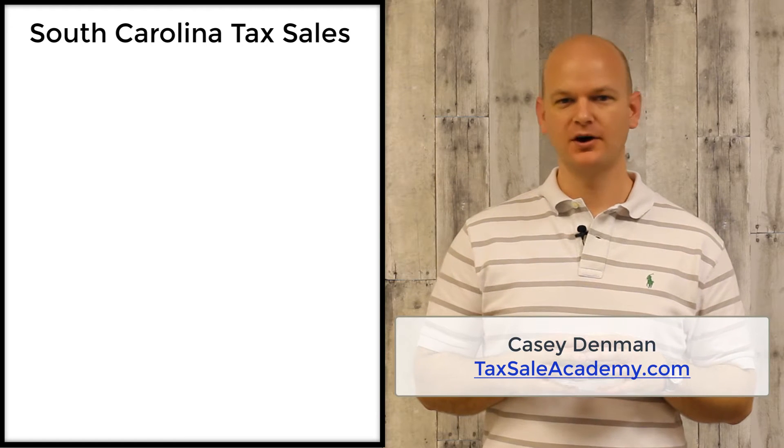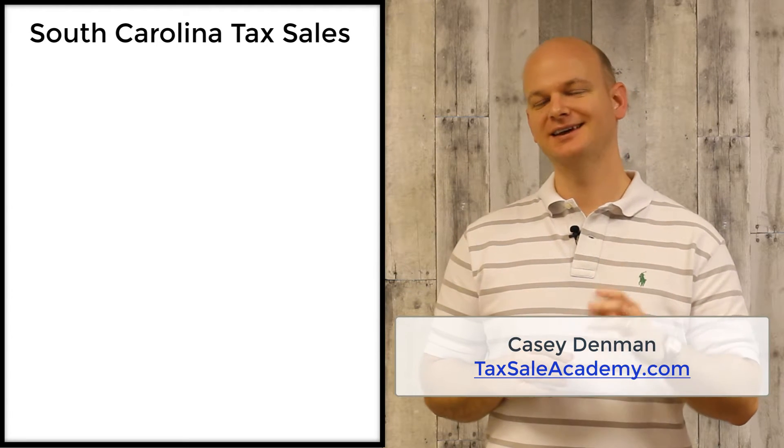Hey everyone, it's Casey Dimon here. We're talking about tax sales in the state of South Carolina.